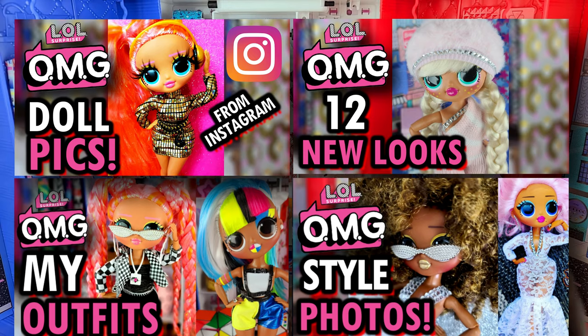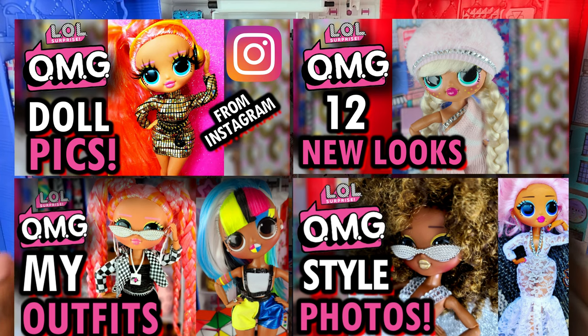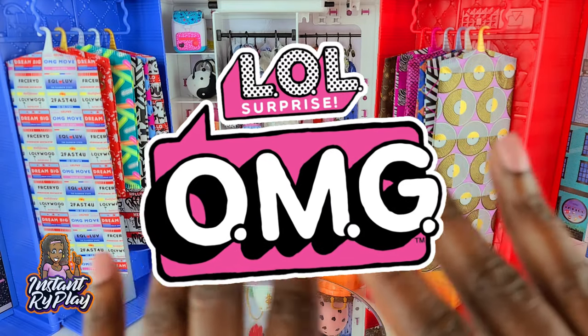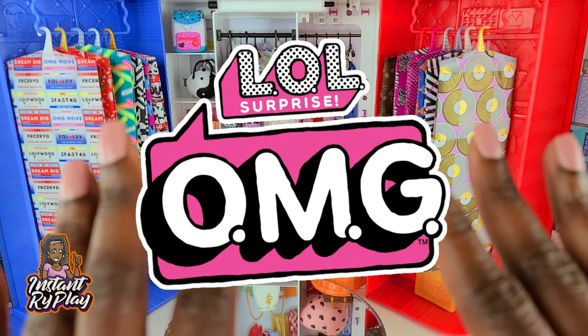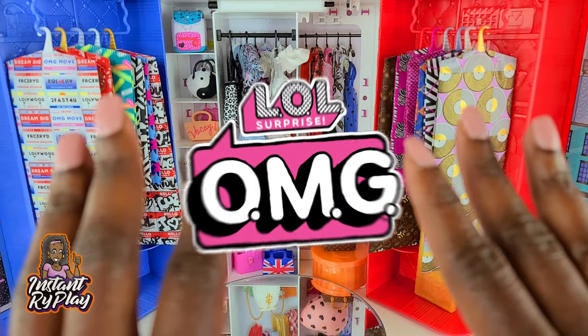I have been doing some LOL Surprise OMG dolls and showing you guys the different styles that I have created for my dolls. I have every single OMG doll to date that has been released, and some dolls I have two and three of them. I also have a lot of things that I purchased online that I use to style my dolls. Today I am going to show you guys 12 new looks that I created for my LOL Surprise OMG dolls. Without any further delay, let's get to these looks.